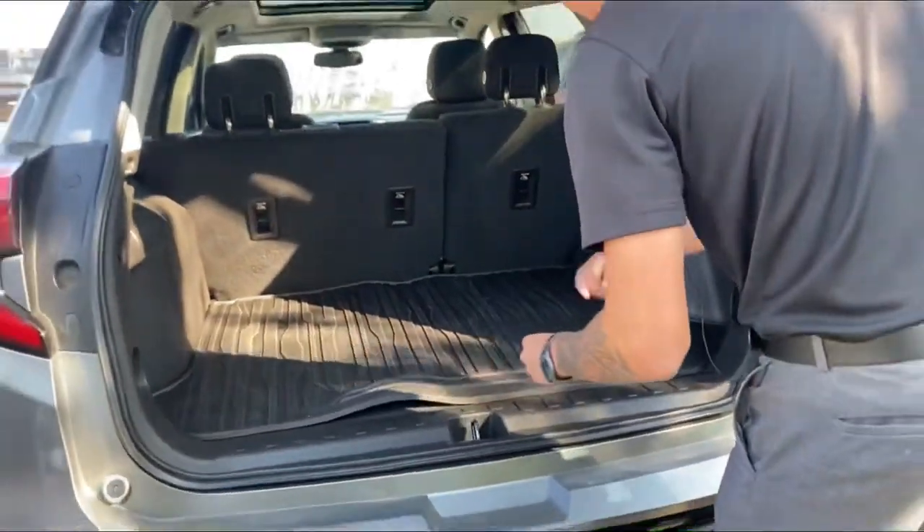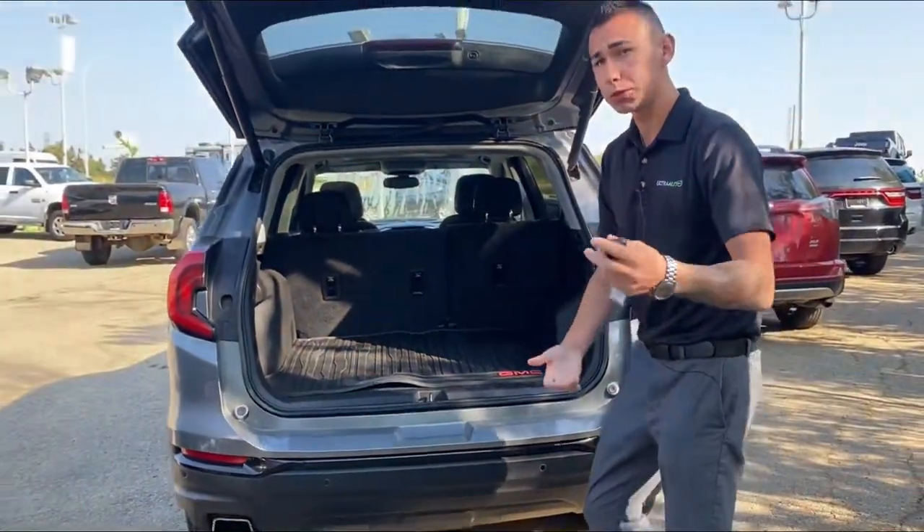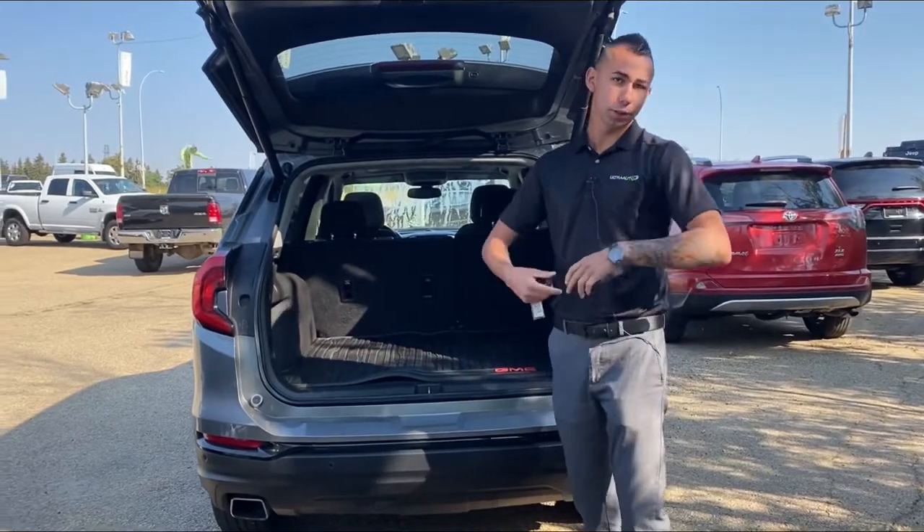In the cargo area we have a cargo mat, and down below we have our block heater cord, all-weather mats, cloth mats, and a free umbrella in there as well.